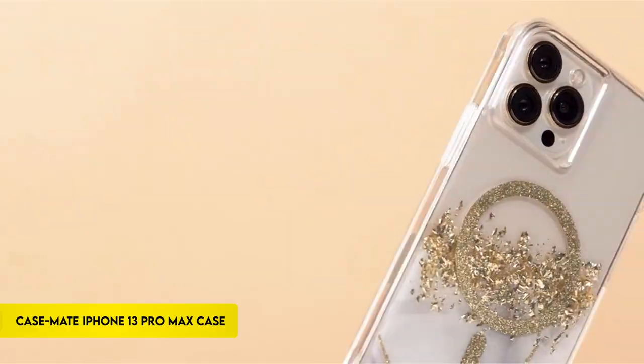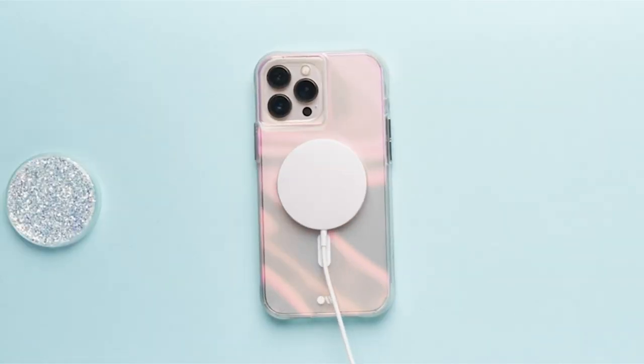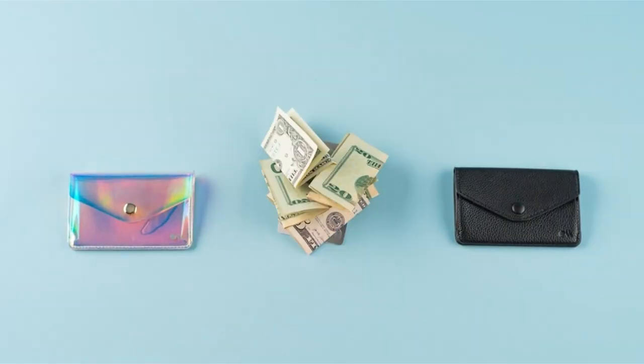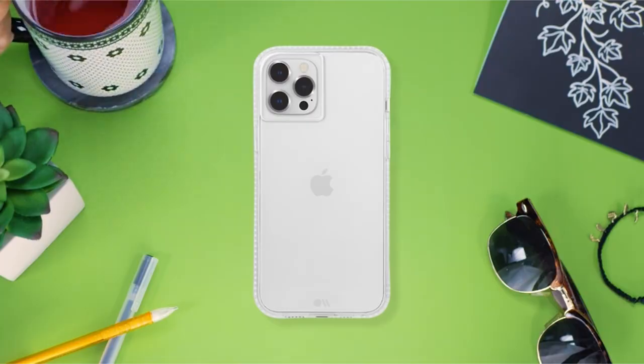On number 4: the Casemate iPhone 13 Pro Max case. The Casemate iPhone 13 Pro Max wallet case is a multipurpose accessory that can take the place of your conventional wallet. With its RFID-shielding technology, this wallet folio case protects your card information from potential identity theft while allowing you to carry up to three credit cards, one ID card, and cash in designated pockets.